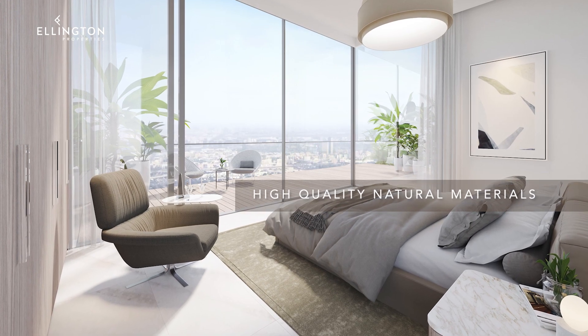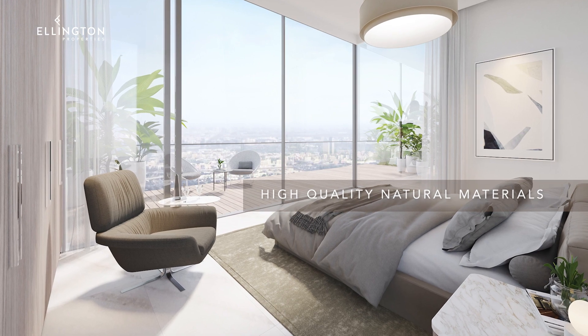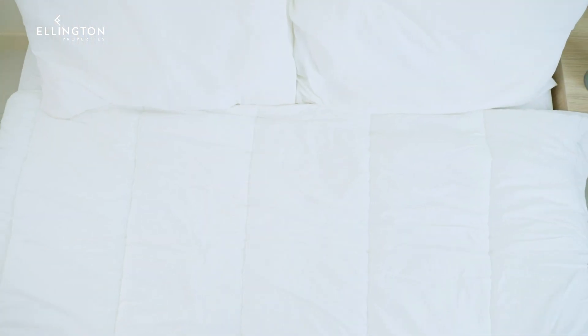Natural light flows through the large open windows from the bedrooms and creates a gentle reflection on its bright contemporary detailing.